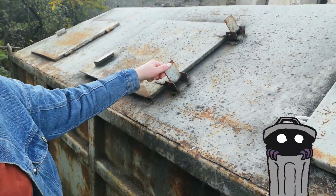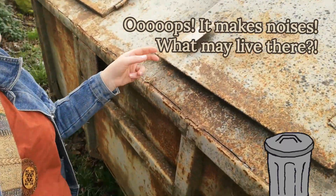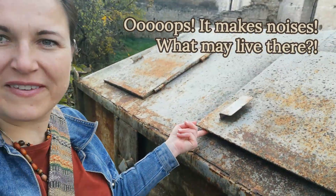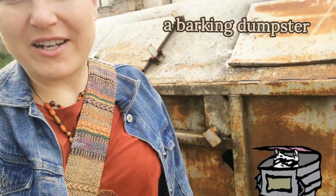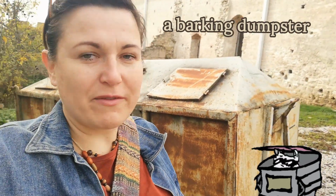Let's see if it opens. Oh my goodness! It makes noises when I try to open it. It starts barking when I try to open it. Maybe it's what all ancient garbage have in common — like garbage cans, dumpsters.